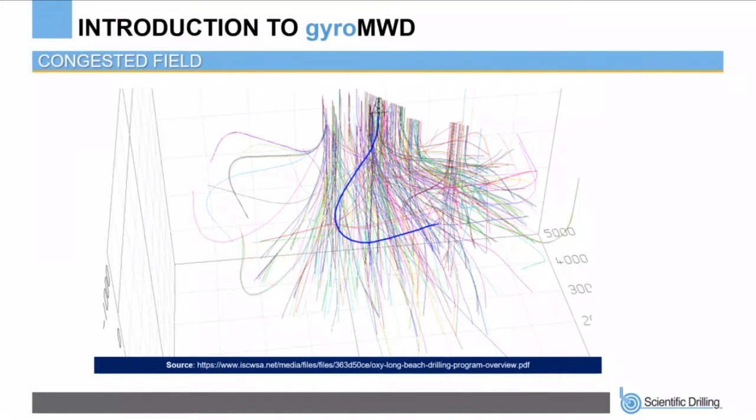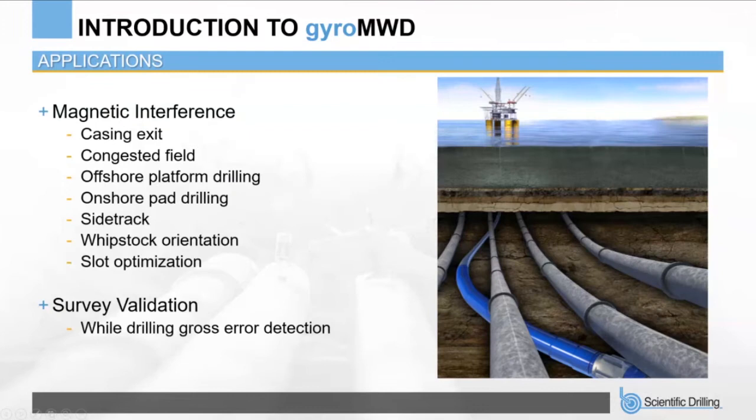Wellbores are often required to be drilled in close proximity to offset wellbores to maximize available spacing, and this is where Gyro MWD primarily comes in. MWD packages with magnetic sensors are unable to provide accurate azimuth data when close to the casing of an offset well, because magnetic interference from those casing strings affects the magnetic sensor. A gyroscopic sensor is unaffected by magnetic interference in any way, making it essential in congested pads or fields with a small surface footprint.